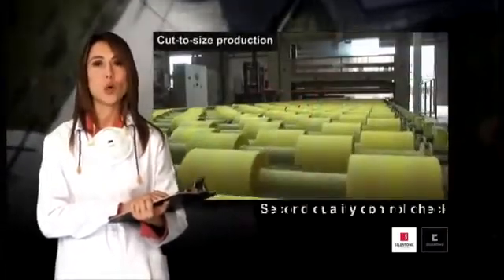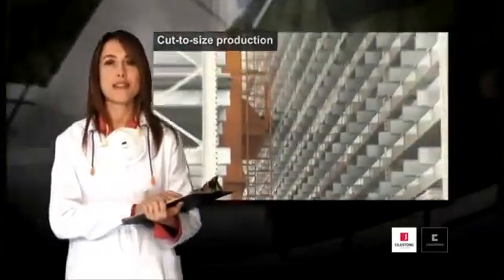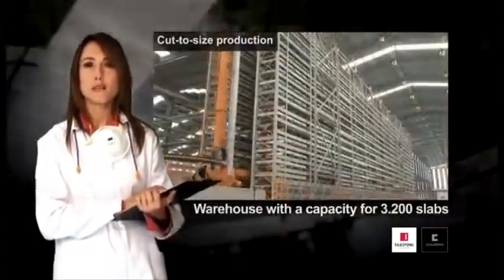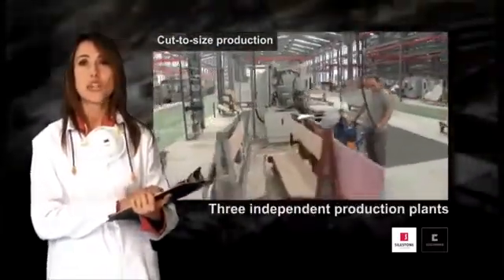In this factory, the boards pass a second quality control check, and once the useful surface area has been marked out, the board is registered in a database and placed in an intelligent warehouse with a capacity for 3200 boards. In this factory, three independent production cells exist, which cover the present demand for orders.